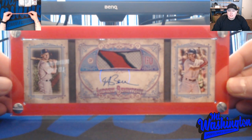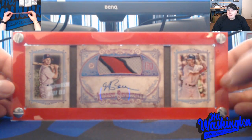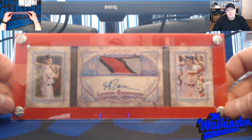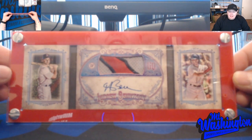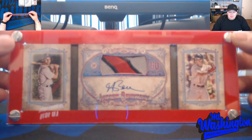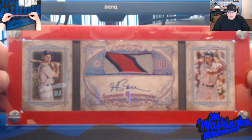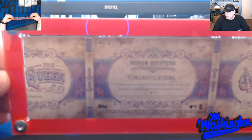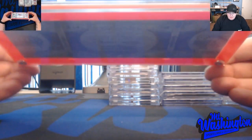This is an actual redemption from Topps. What Topps does is they'll put redemption cards in packs if a player hasn't signed yet — you redeem the code, and when the card arrives back to Topps they mail it out to you. Glad this one actually came back. I've got a couple of Benintendis sitting at Topps right now that have been there probably over a year. This is a three-panel booklet, 20 out of 20.